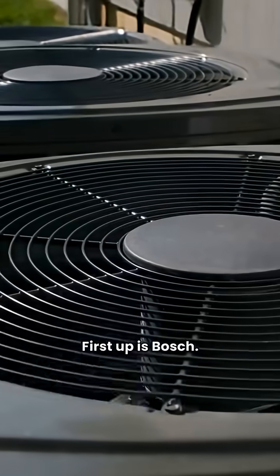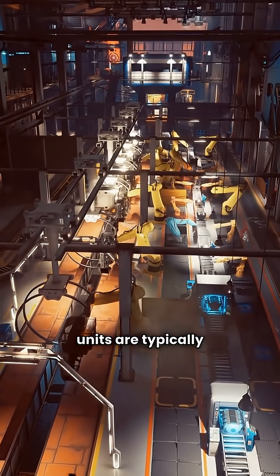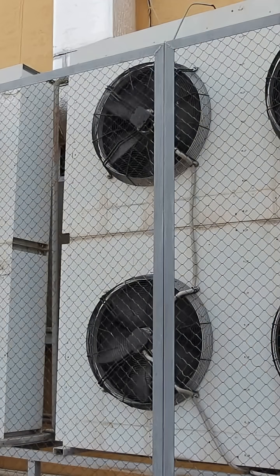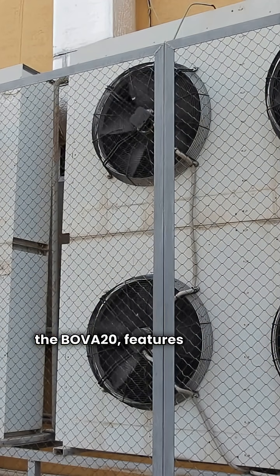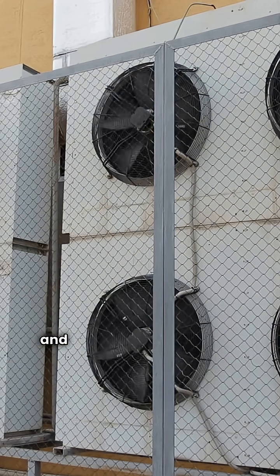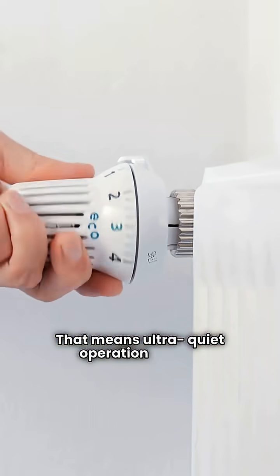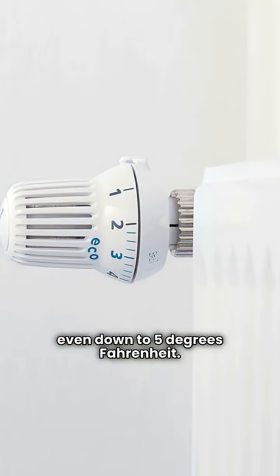First up is Bosch. This is German engineering, but their units are typically manufactured in China. When you look at the tech, they're strong. Their Bova line, including models like the Bova 20, features variable speed compressors and an electronic expansion valve. That means ultra quiet operation and an ability to keep heating your home efficiently, even down to 5 degrees Fahrenheit.